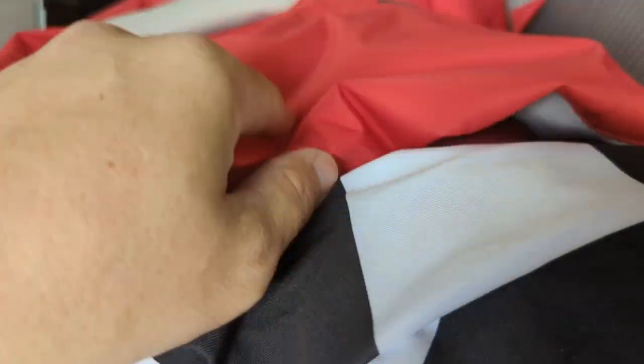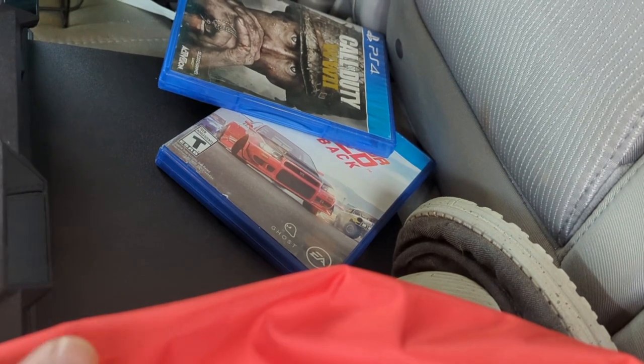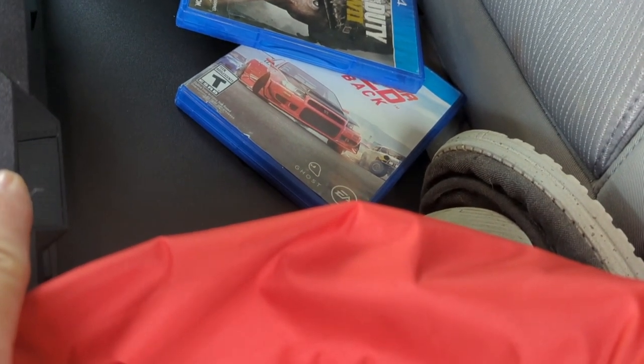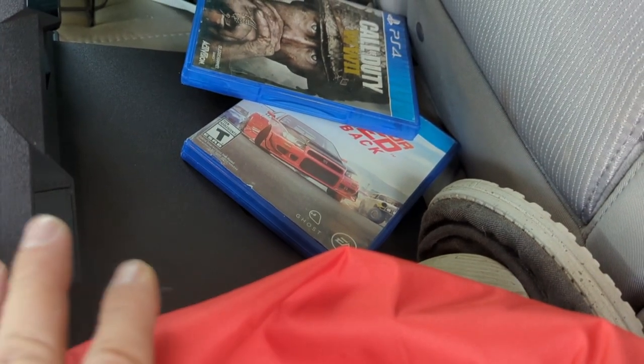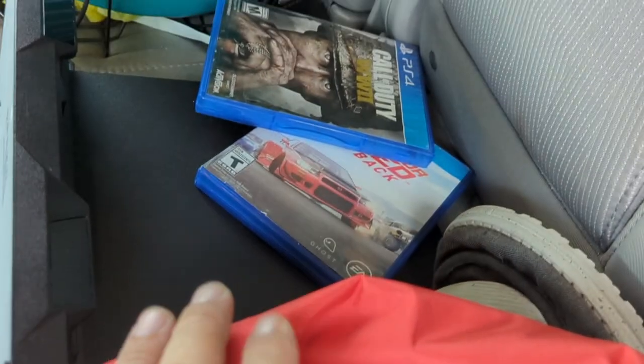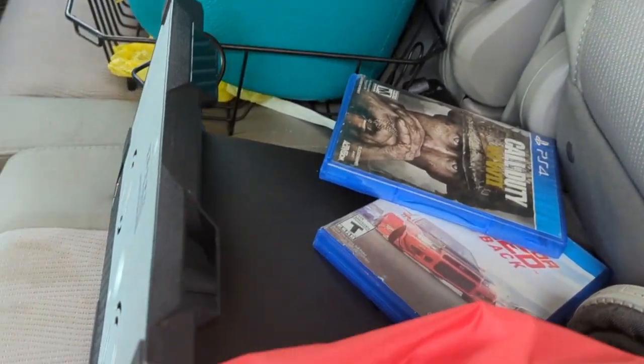So I ended up getting this nice pullover, the Slazenger polo, the shoes, and the Invicta watch case carrier. I also have a PS4 — I traded my gaming PC for $250 plus the PS4, the games, and the controller. That's why the PS4 is in there.